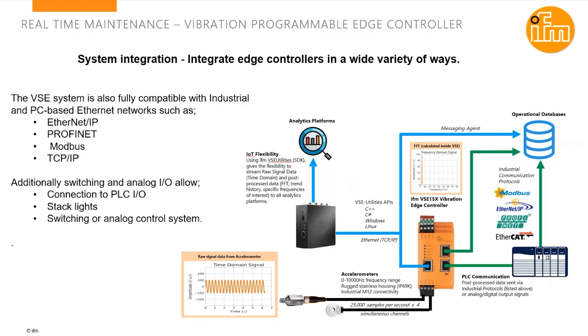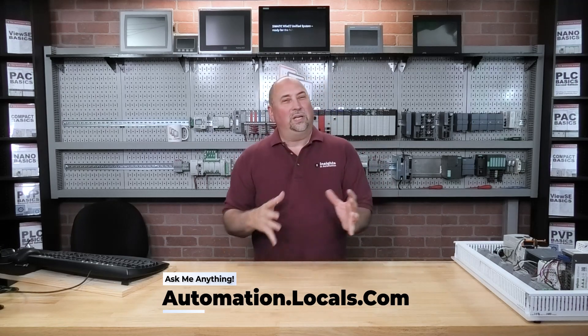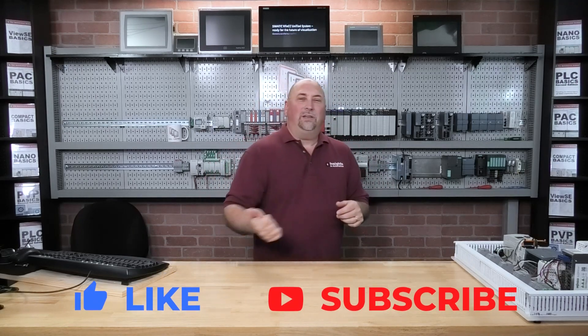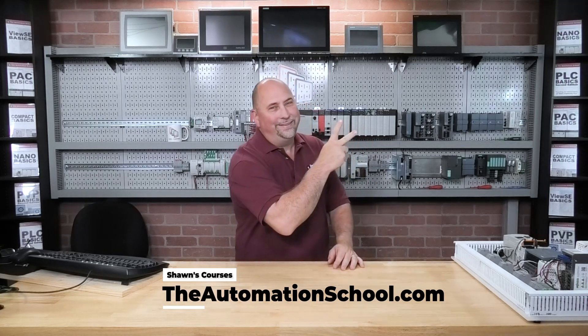All the links Bob is providing us will be in the description, so if you want to find out more about this topic or this product, you can just scroll down and click on those. Bob, thanks again. I hope you enjoyed that presentation, and I want to thank Bob again for coming on the show. If you did enjoy the show, please remember to give us a like and a sub. I want to wish you all a very happy, safe, and healthy week. Until next time, my friends — peace.